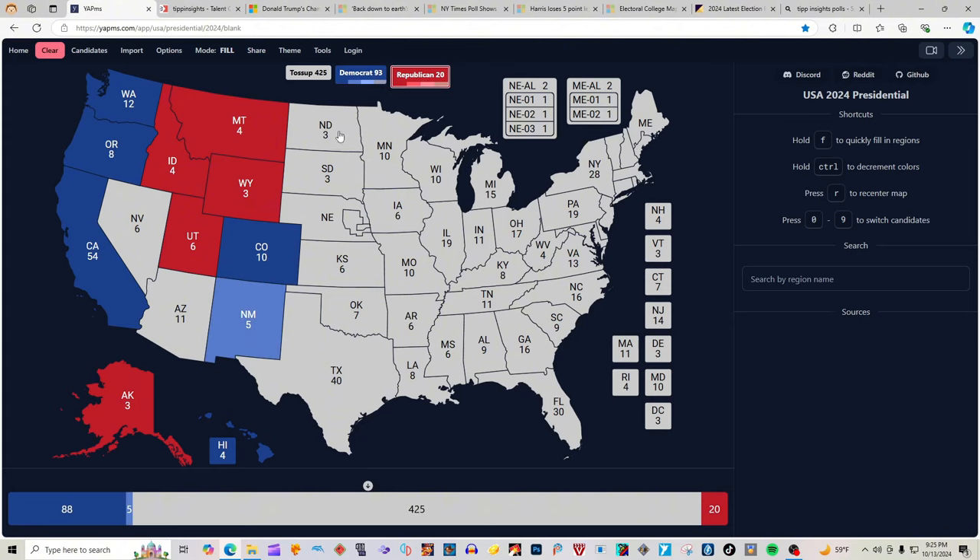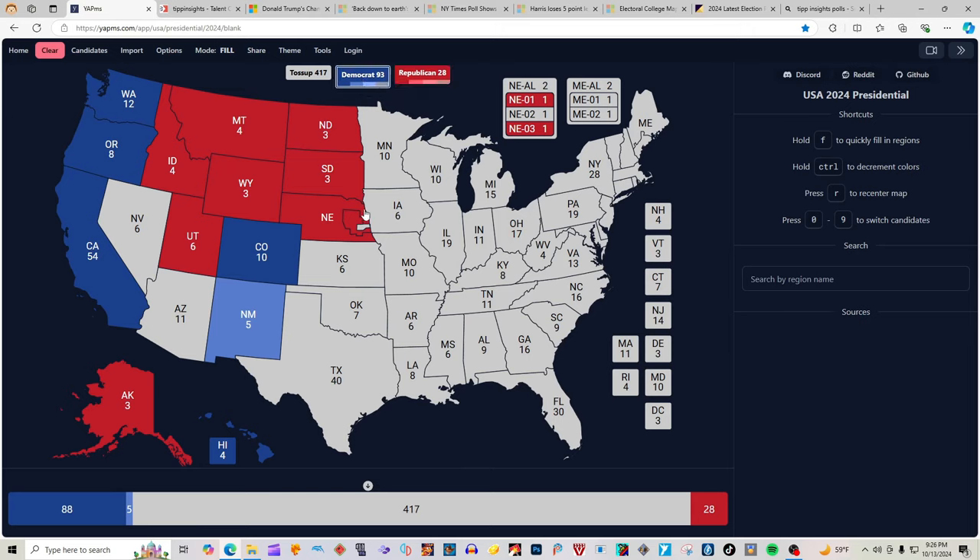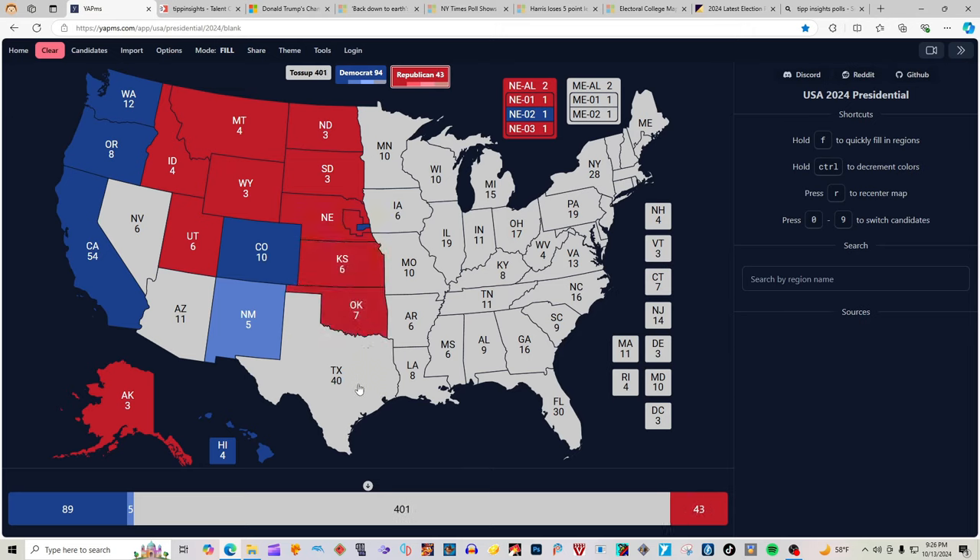North Dakota with 3 electoral votes is red for Donald J. Trump. South Dakota with 3 electoral votes is red for Donald J. Trump. Nebraska at large is red for Donald J. Trump. The first district of Nebraska is red for Donald J. Trump, and the second district of Nebraska is blue for Kamala Harris, making Nebraska AL 2 red for Donald J. Trump. Kansas with 6 electoral votes is red for Donald J. Trump. Oklahoma with 7 electoral votes is red for Donald J. Trump. Texas with 4 electoral votes is light red — 2 clicks for Donald J. Trump.